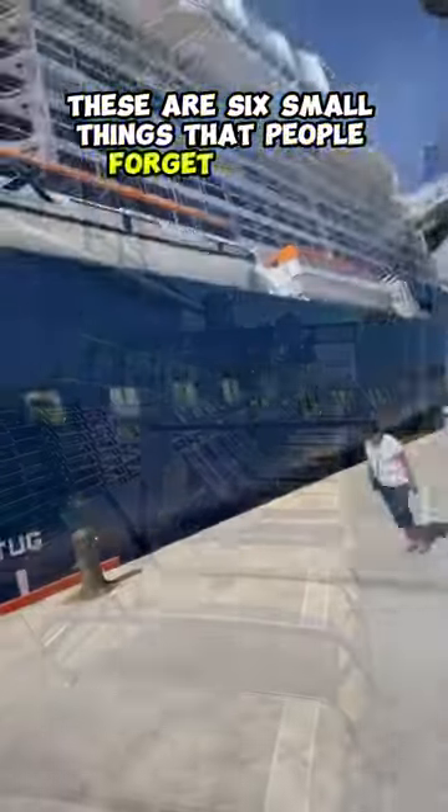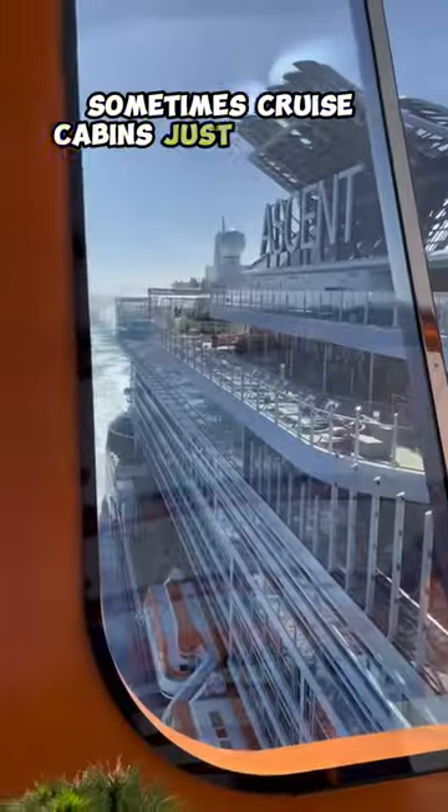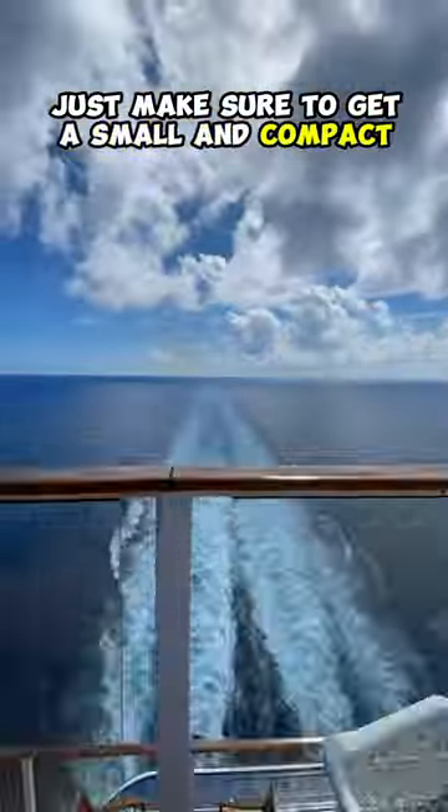These are six small things that people forget to pack for their cruise. Number one, a portable fan. Sometimes cruise cabins just don't get cold enough, and we like them for the white noise. Just make sure to get a small and compact one.